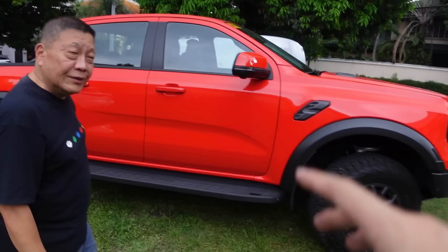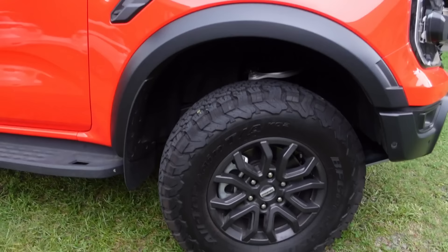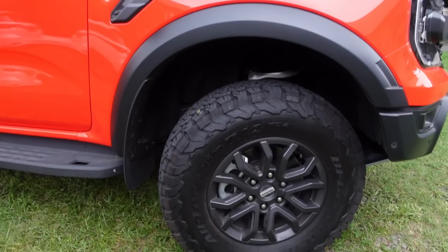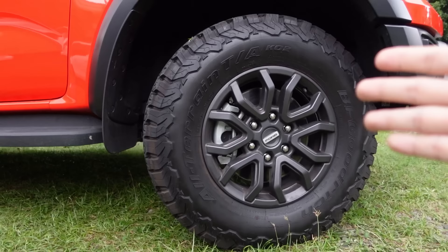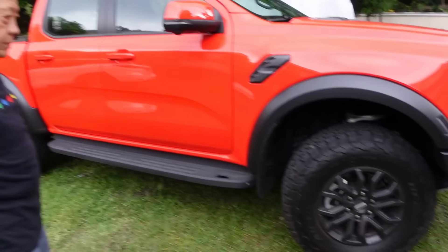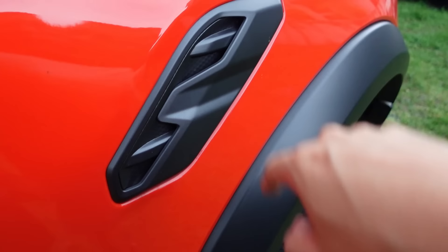Moving on to the side profile of the Ranger Raptor. The most notable thing here is the tires — these are BF Goodrich KO2 all-terrain tires, 285 width. Believe it or not, that's stock. The wheels are great too — we got to test them during the test drive, they can survive impact when you jump the car. There's also a vent here which looks very sporty, but I wish it was functional — it's fake, no hole there. Same with the one on the hood — it looks aggressive but it's fake.